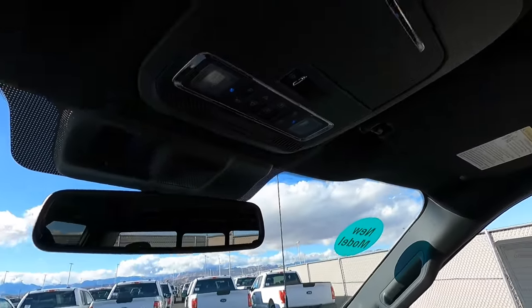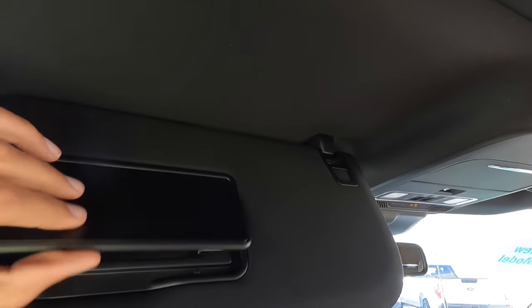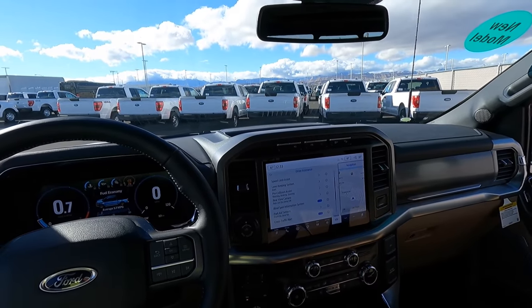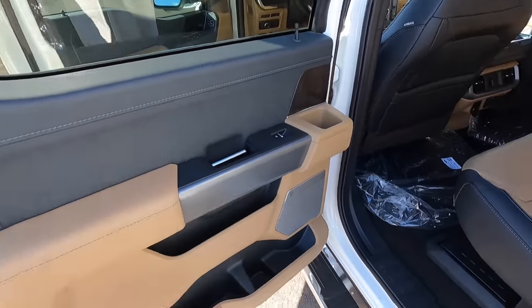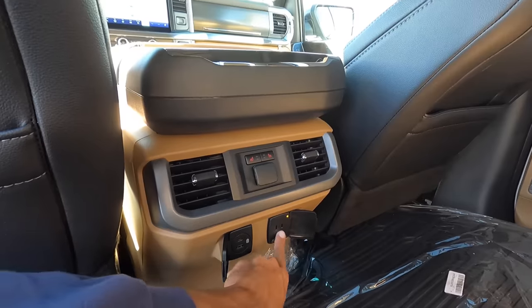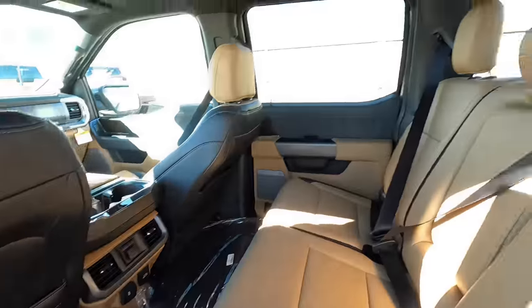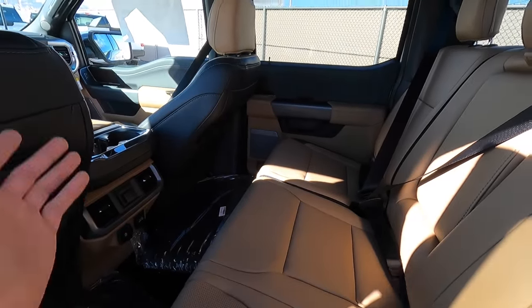Looking up top, we still have our auto-dimming rearview mirror and a nice black headliner. This one has the panoramic sunroof, the power rear window, garage door opener, and LED illuminated vanity mirrors. In the back seat, the door panel has the same nice soft-touch materials as the front. These really nice leather tan seats, a full fold-down center armrest, a 12-volt, two USBs, a house power outlet, two air vents, and two map pockets. Looks like the back seat passengers have exactly the same stuff as before — nothing changed for better or worse.